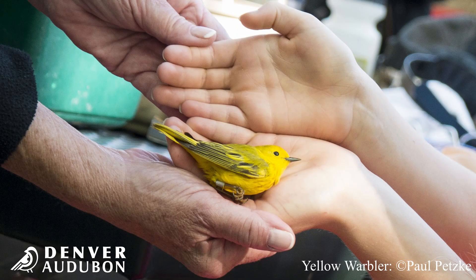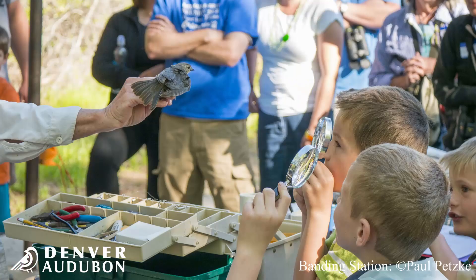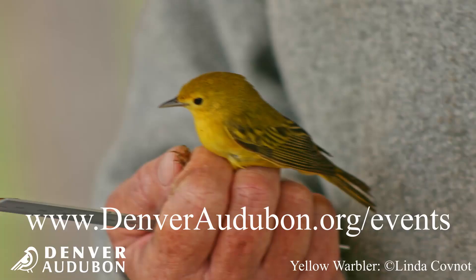The yellow warbler is the most frequently banded bird at our research station, which we run every year at Chatfield State Park in partnership with Bird Conservancy of the Rockies. You can still see the birds that we are banding and studying through a live webinar stream — you can sign up for those on our website, and I will provide the link below.